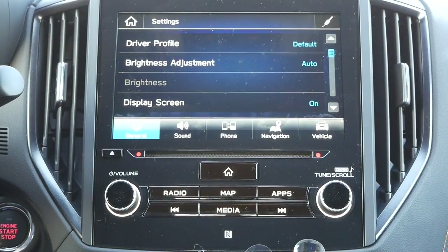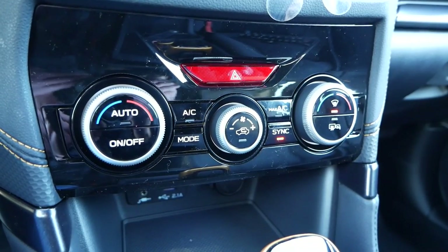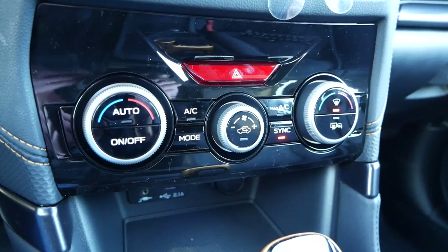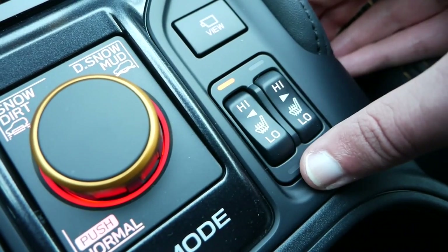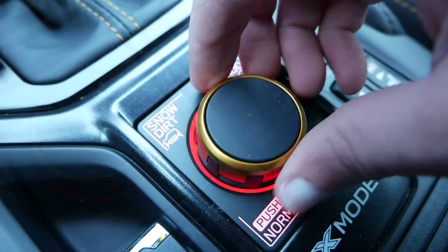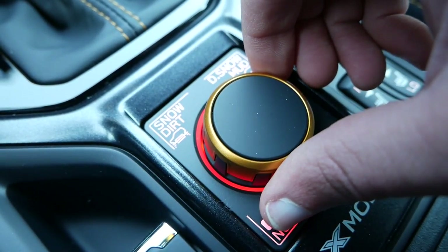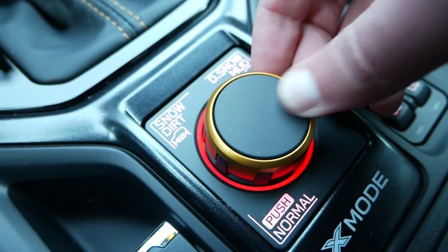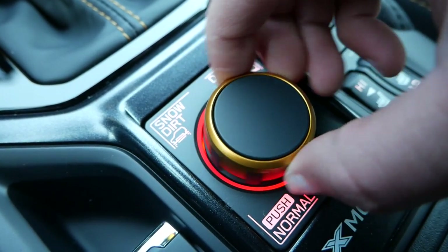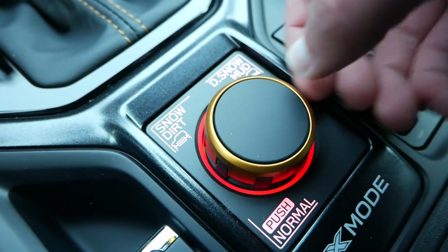Unlike some rivals in this market, all your climate control settings can be accessed using dials and buttons found below the user interface. Typical for most Subarus, two-level heated seat switches are placed on the center console. New for the Wilderness is an amped-up dual-function X-Mode with low-ratio gradient control, which gives you the ability to take on deep snow and mud, supplemented by those all-terrain tires and added ground clearance.